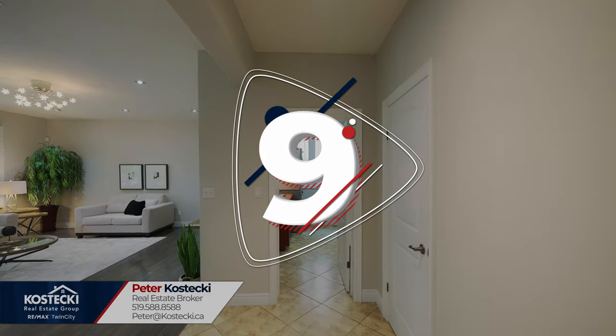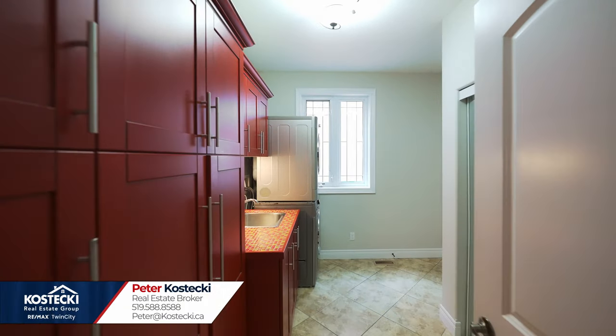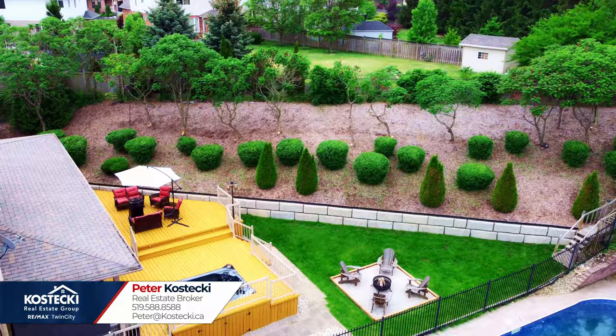Number 9: main floor laundry. This oversized laundry room features custom built-ins and brand new appliances, which will have you whistling as you work.